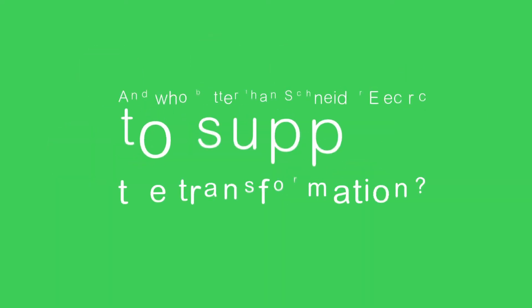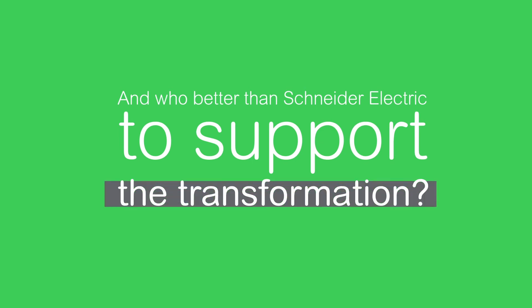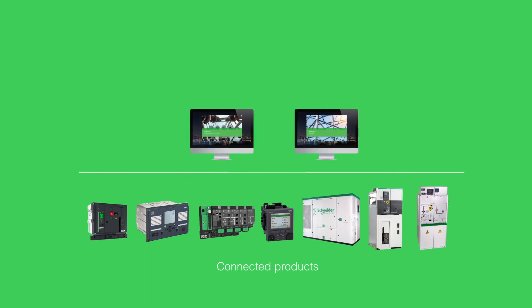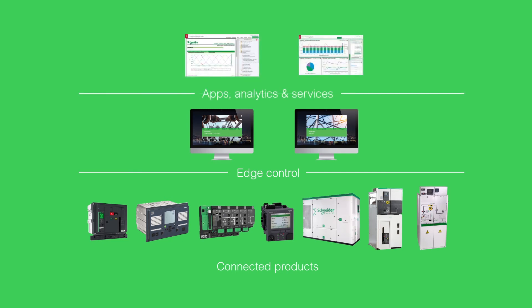And who better than Schneider Electric to support the transformation? With connected products to secure electrical distribution for a reliable, available power supply. With software to supervise and manage equipment in real time. And smart capabilities to optimise both production and consumption and to manage, schedule and predict maintenance for all of the equipment on the grid.